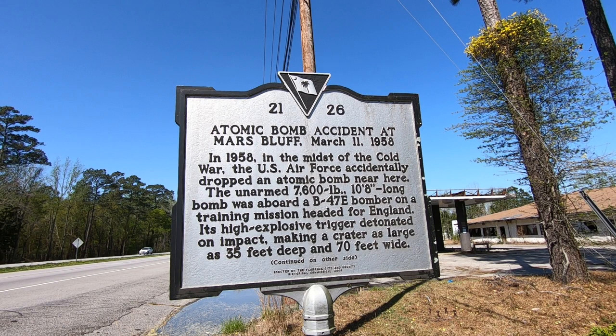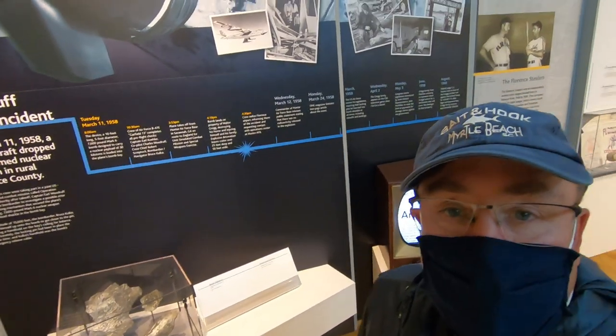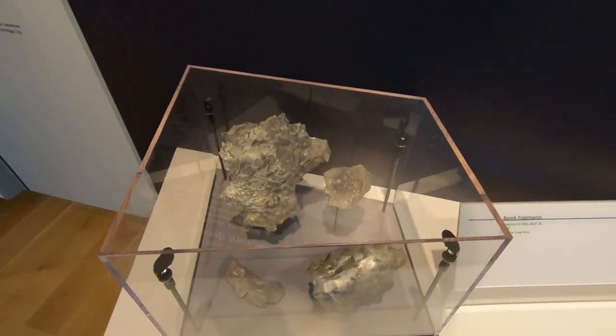They also have a display about the accidental dropping of the nuclear bomb outside of Florence that we just stopped and saw the plaque on the way in. Apparently the nuclear part of the bomb was not armed, but the detonator did go off when it hit the ground and caused considerable damage to a neighboring farm. The whole story is right here at the Florence Museum — and these are actual bomb metal fragments from the bomb.